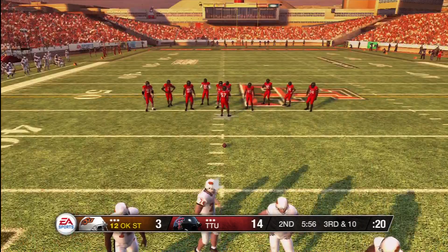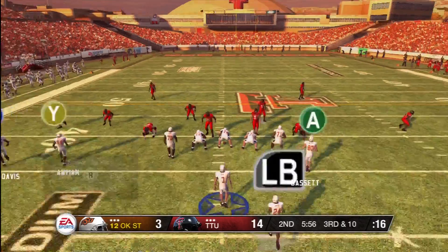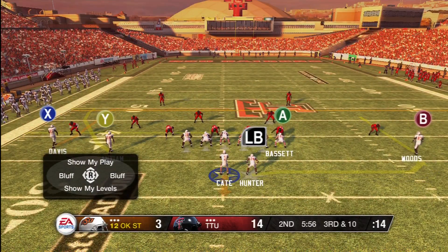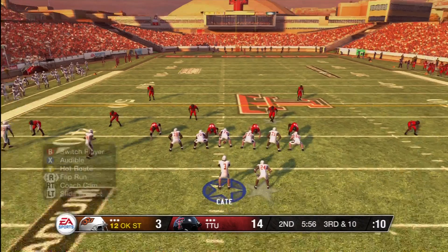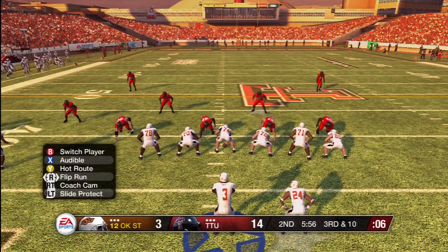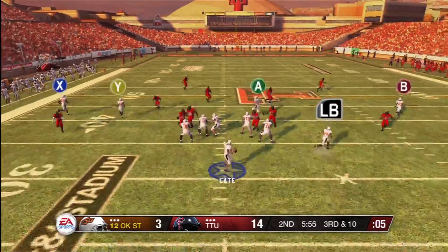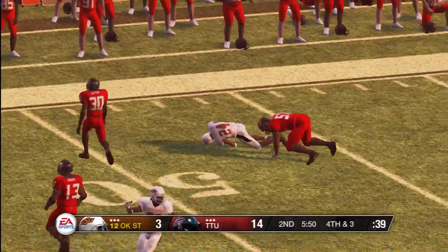This is a good football player. Cate is in the shotgun. He has three receivers. Drops back to pass. Falling back complete.